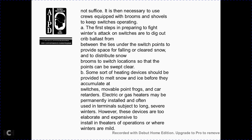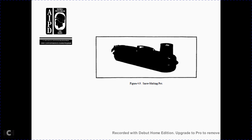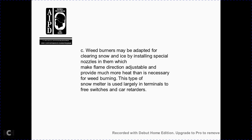Heating devices should be provided to melt snow and ice before they accumulate at movable switch points and frog car retarders. Electrical or gas heaters may be permanently installed in terminals subject to long severe winters; however, these are too elaborate and expensive for theater operations where winters are moderate. A snow-melting pot, commonly used as a substitute for electrical or gas heating, is placed in the dugout crib at the beginning of winter and kept filled with kerosene or similar fuel throughout the winter, lit at the start of each storm. It has the disadvantage of requiring considerable attention and creating a hazard near tank cars containing flammable liquids. Weed burners may also be adapted to clear snow and ice by installing special nozzles.